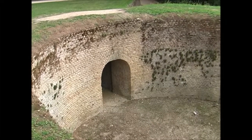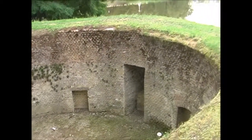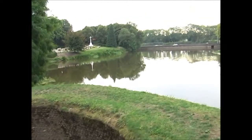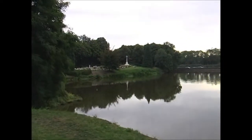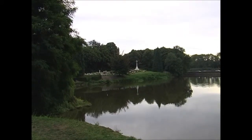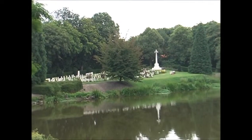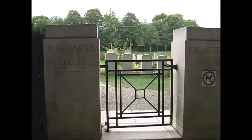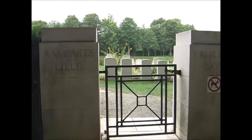This is a second tower, obviously destroyed, a bit bigger than the first one. This is on the very south-east corner of the ramparts. And over there is the Ramparts Commonwealth War Cemetery. This is the entrance to the ramparts cemetery — Lille Gate.